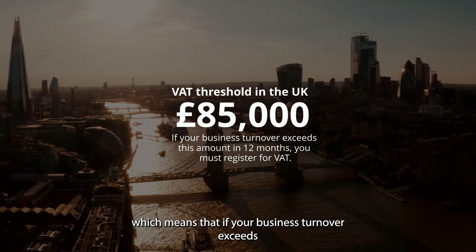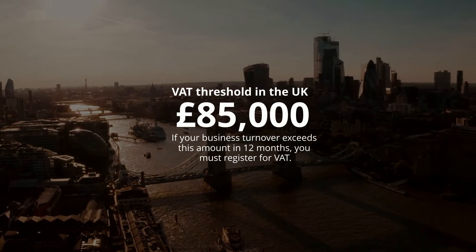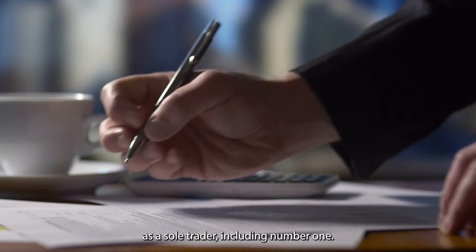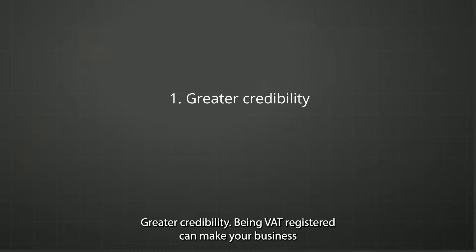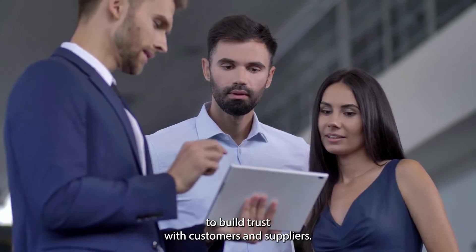If your business turnover exceeds £85,000 in 12 months, you must register for VAT. There are some benefits to becoming VAT registered as a sole trader. Number one: greater credibility. Being VAT registered can make your business look more professional and established, which can help to build trust with customers and suppliers.